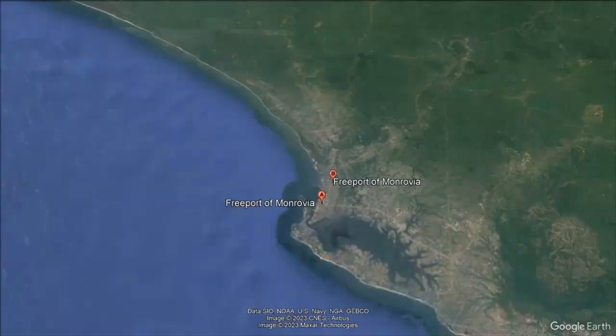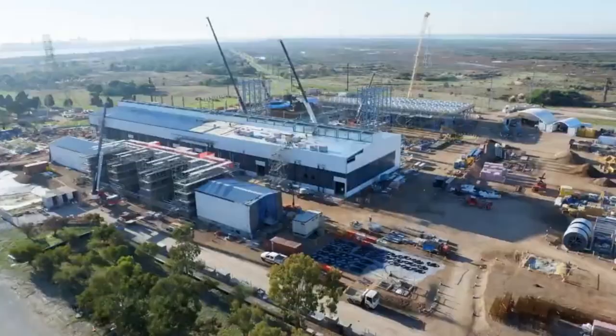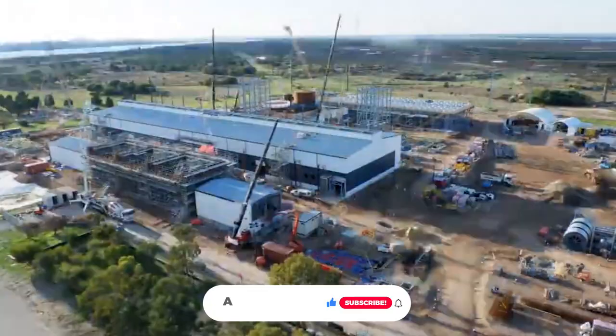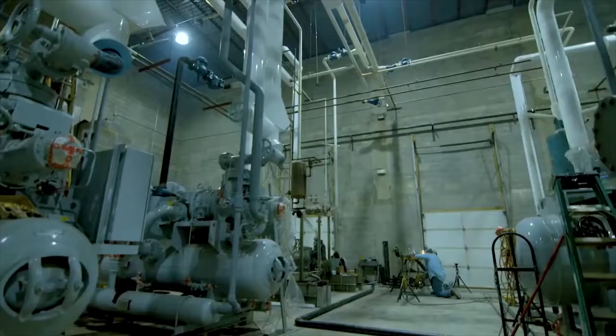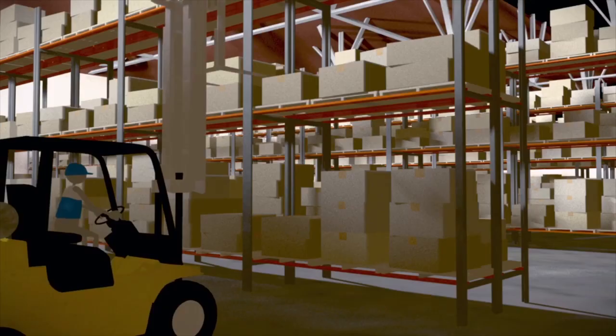Located 10 kilometers from the Freeport of Monrovia, the facility will maximize energy efficiency, lessen overall reliance on diesel, and reduce or stabilize carbon emissions. The system is expected to serve as a replicable model for similar facilities in the area. The facility will also help businesses optimize their supply chains, reducing stock damage and ultimately reducing costs to end consumers.